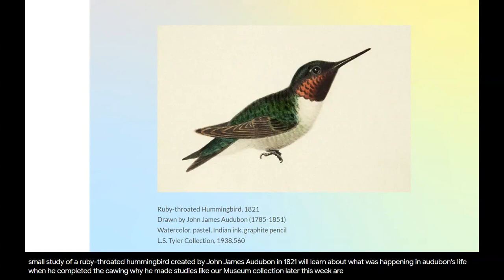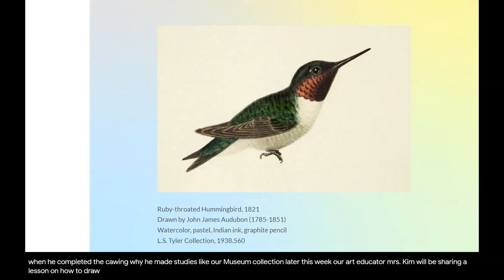Later this week, our art educator, Mrs. Kim, will be sharing a lesson on how to draw a hummingbird like this one. You'll be able to find that lesson on the John James Audubon State Park Facebook page starting on Friday, May the 8th.